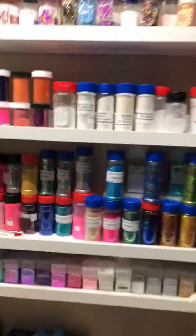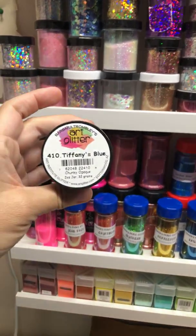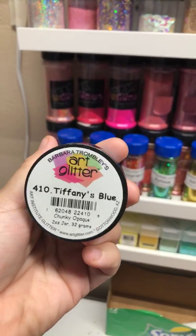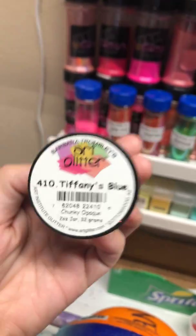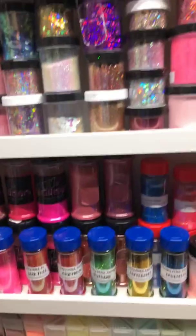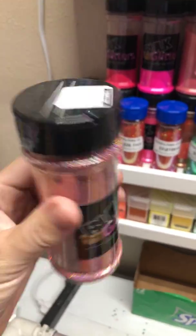They're all great, reputable, reliable companies. First there's artglitter.com. Art Glitter is an amazing company out of Arizona — they have a factory there you can actually visit if you live in Arizona or close by. I highly recommend going there. Also, bulkglitters.com is another great company.